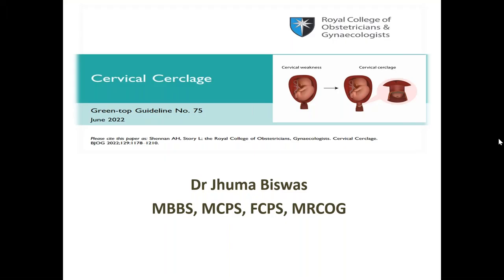This conference will now be recorded. Hello everyone, I'm Dr. Juma Vishpas. Today I'm going to present one very important recent guideline, that is GTG guideline number 75, that is cervical cerclage. It was published in June 2022, so this is very important for the January exam because you will get at least one or two questions from this guideline.